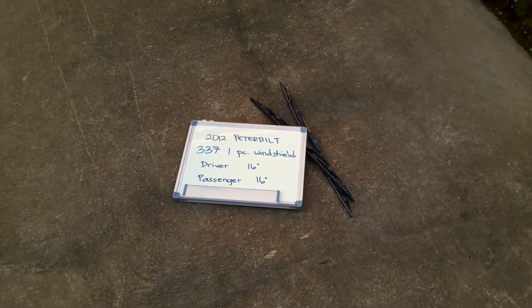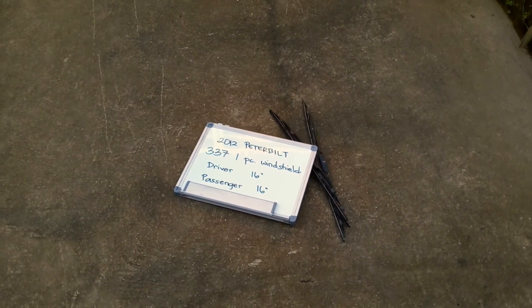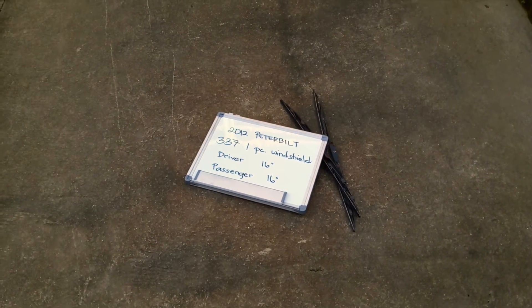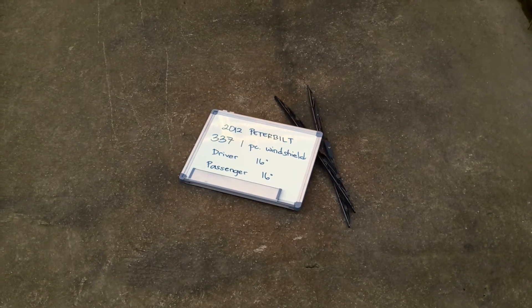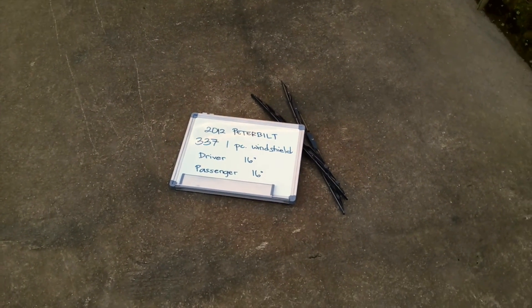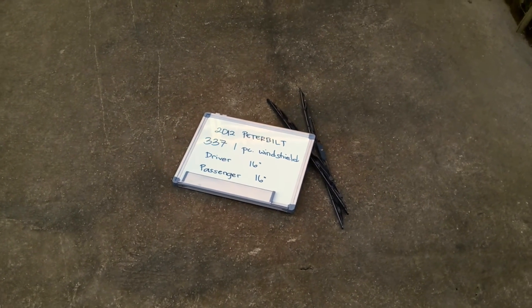The wiper blade replacement size for the 2012 Peterbilt 337 one-piece windshield — the big size is the same for both sides, which is a very important note. Remember, it is 16 inches on both driver and passenger side. Once again, 16 inches for both the driver and passenger side.